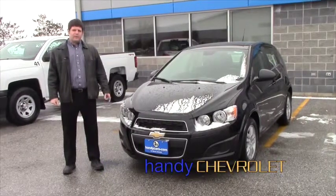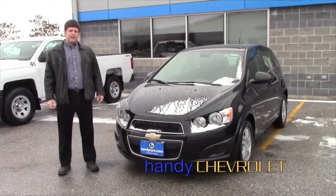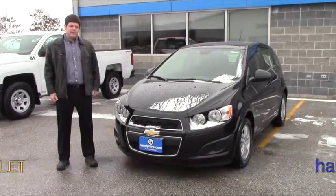Hey John, I'm Tim from Handy Chevrolet just showing you the 2013 Sonic we were talking about, the manual transmission turbo.